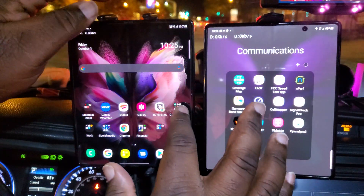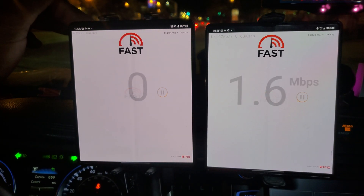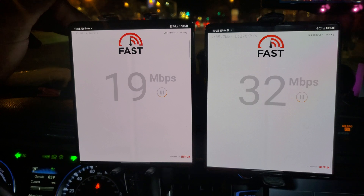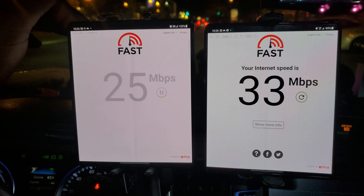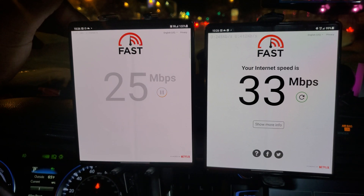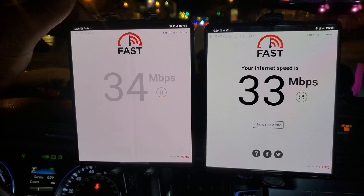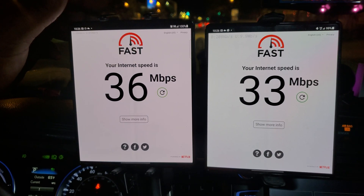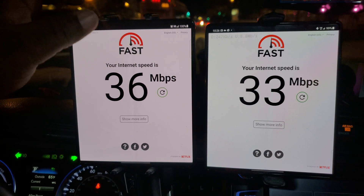We're gonna do Fast.com to see how much data we're getting through these networks currently. AT&T is about 33 megabits and T-Mobile is 36. N41 is barely holding on right now with so many people in this area.